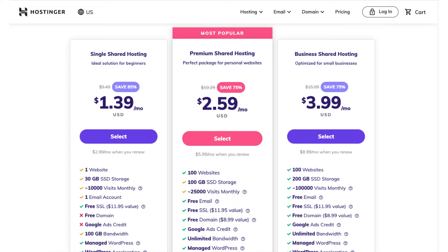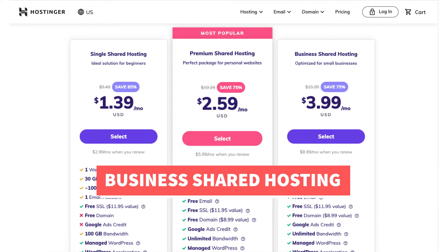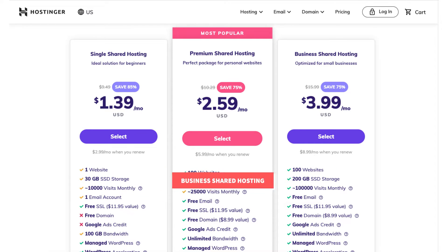The premium shared hosting plan allows up to 25,000 visitors per month. The business shared hosting plan comes with up to 100 websites and a free domain name on any of Hostinger's annual plans, just like the premium shared hosting plan. This plan is good if you're going to have a large number of site visitors, as it includes up to 100,000 visitors per month. This plan also includes free daily backups of your site.